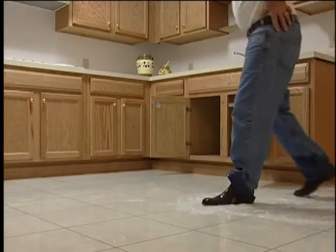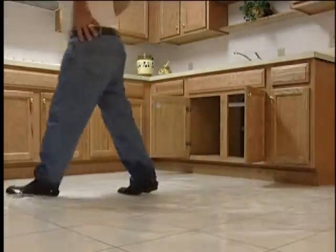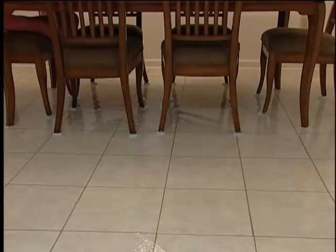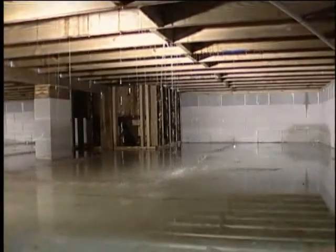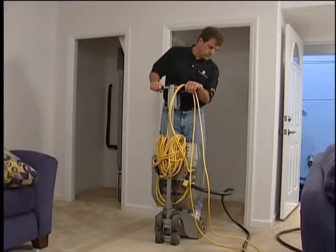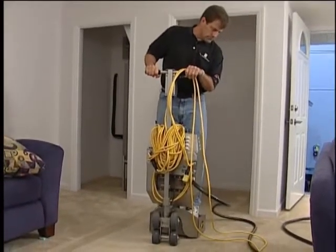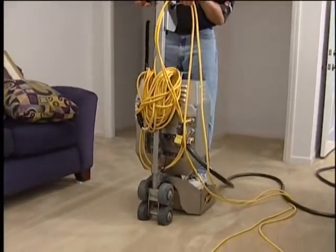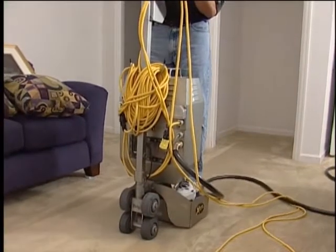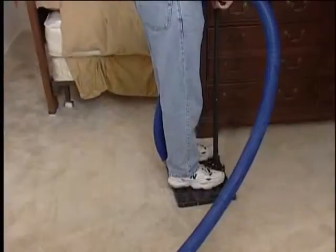We are able to create a category 1, class 2, 3, and 4 loss so that we can demonstrate several methods of drying. Extraction — the first and most important step in structural drying — is being demonstrated using two different pieces of equipment: first, with the Hydro-X extractor, and then showing the water claw.